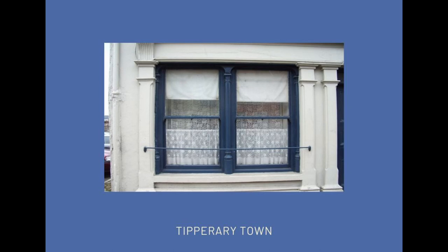Another detail in Tipperary Town: a feature of the town is these double windows with a column or colonette in the middle, and again you can see the little bar to protect against cattle — just a very simple wrought-iron piece.